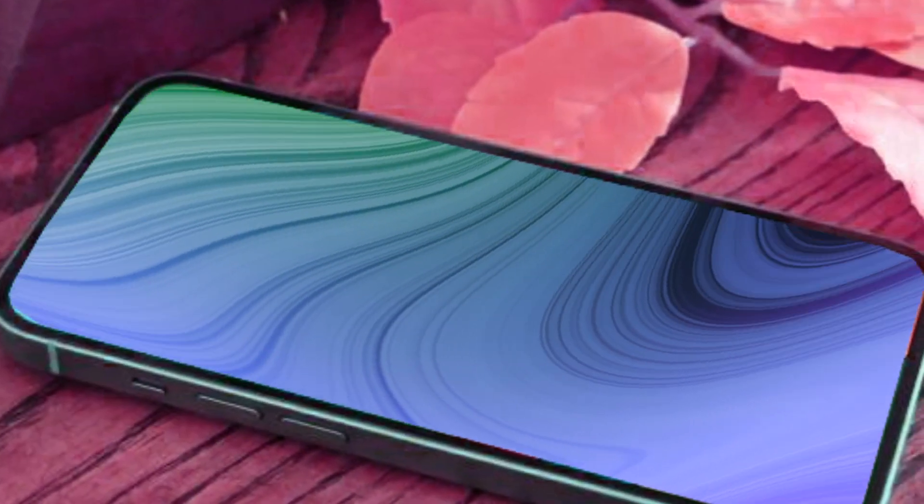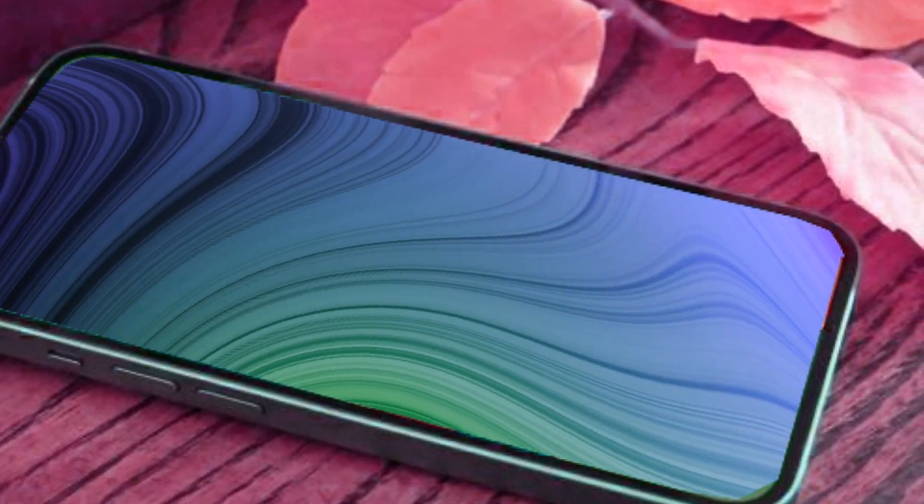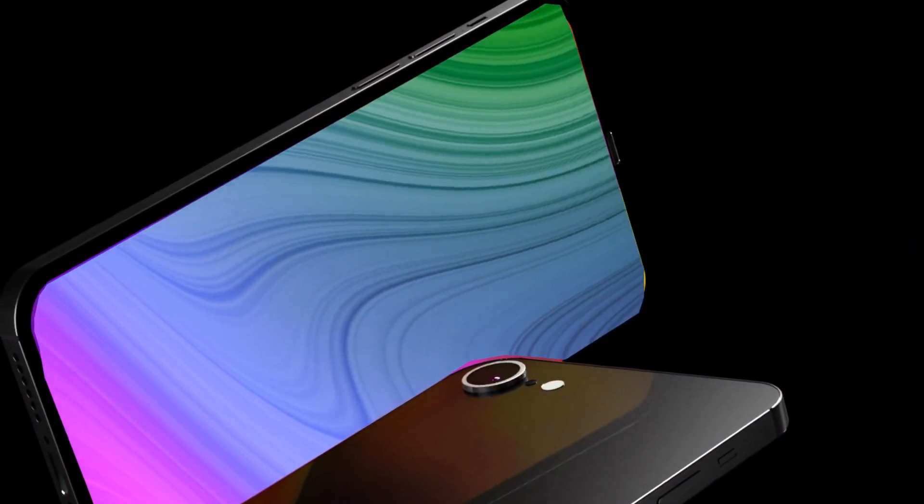As we anticipate the iPhone SE4's release early next year, the prospect of the A16 chip powering the device adds a layer of excitement. Apple's commitment to delivering cutting-edge performance is evident in the choice of the A16 chip, promising users a seamless and responsive experience.